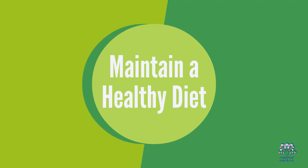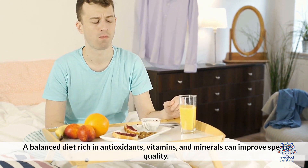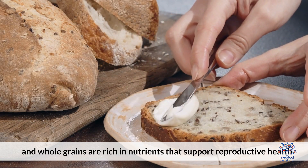1. Maintain a healthy diet. A balanced diet rich in antioxidants, vitamins, and minerals can improve sperm quality. Foods like fruits, vegetables, nuts, seeds, and whole grains are rich in nutrients that support reproductive health.